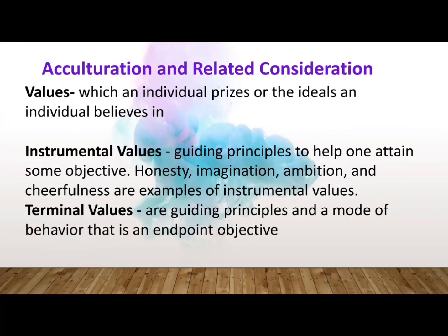Closely related to acculturation is values — that which the individual prizes, or the ideals that an individual believes in. Rokeach differentiated what he called instrumental from terminal values. Instrumental values are guiding principles to help one attain some objective — examples are honesty, imagination, ambition, and cheerfulness. Terminal values are guiding principles representing an endpoint objective, such as a comfortable life, exciting life, sense of accomplishment, and self-respect.